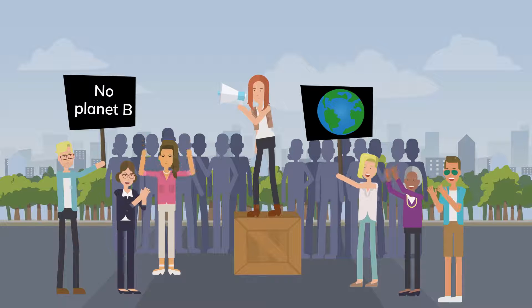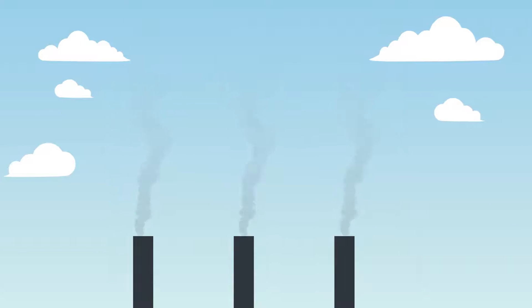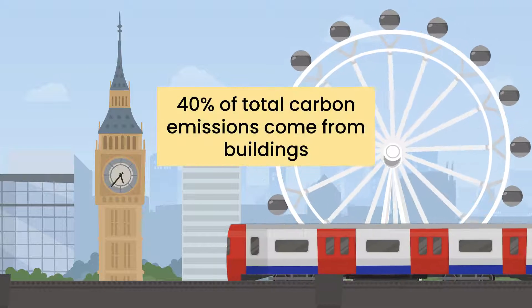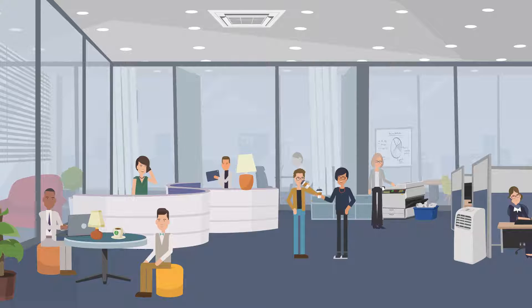The world has woken up to the threat of climate change and the urgent need to reduce the carbon in our atmosphere. In the UK, 40% of our total carbon emissions come from buildings, and offices play a very big part in this.